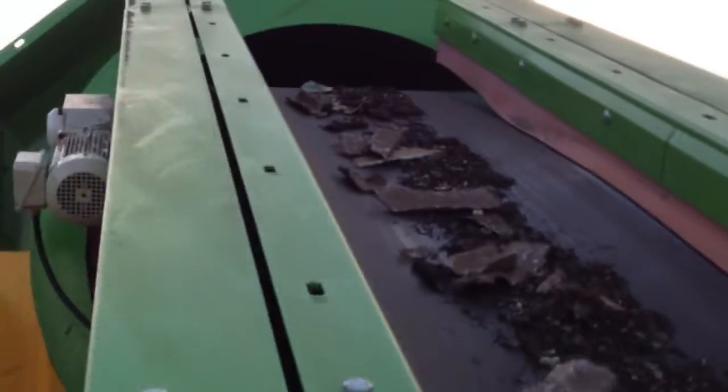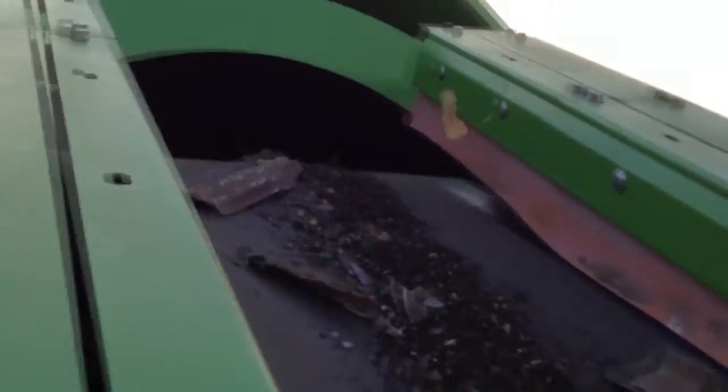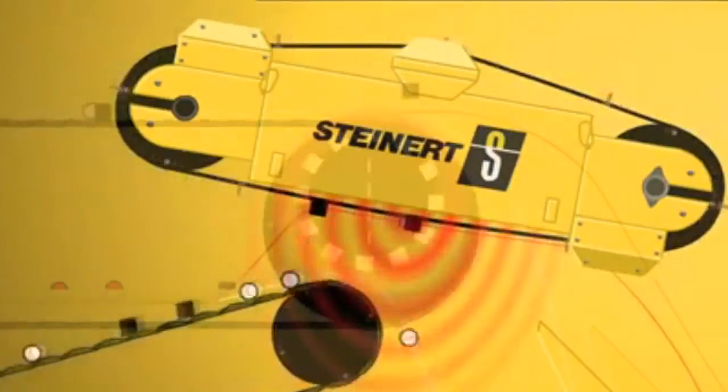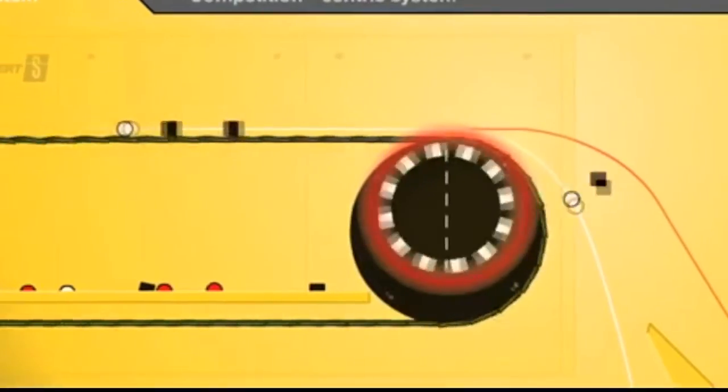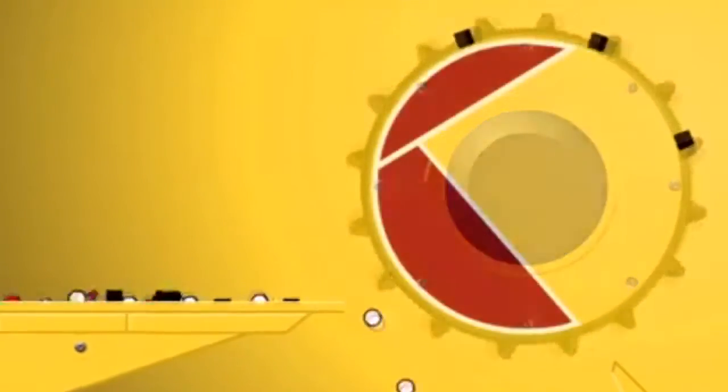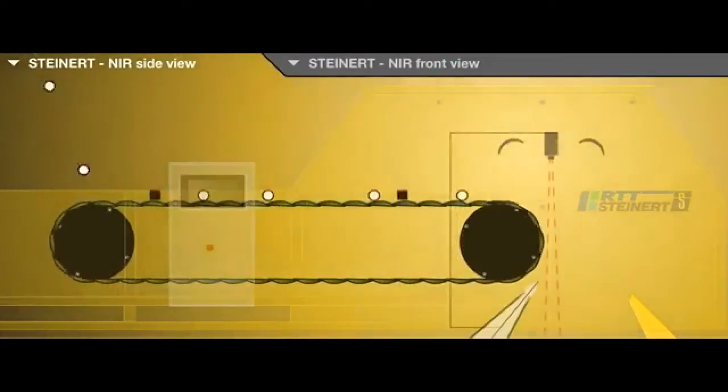In partnership with an engineering firm that designed and supplied a customised trommel, featuring replacement screen panels and easy maintenance access, Steinart supplied our overbelt electromagnet, two of the Steinart eddy current separators, two of the Steinart MORs, plus the Steinart induction sorting system.